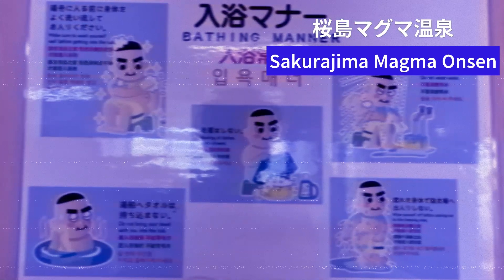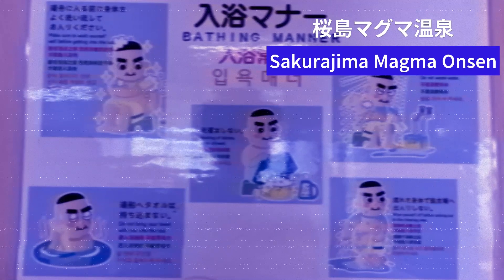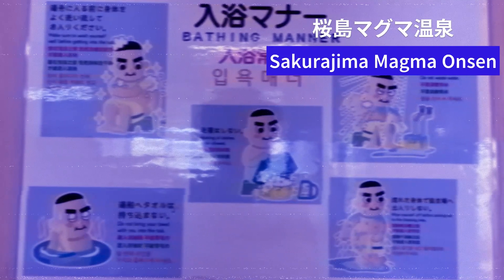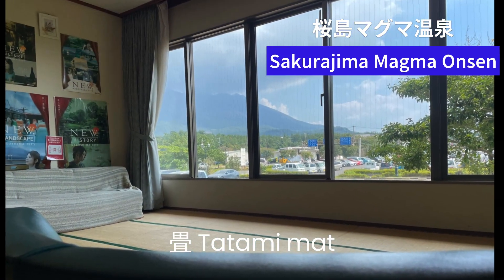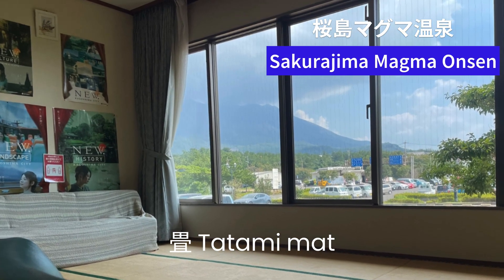Of course, there's no camera inside, but it was a luxurious time — soaking slowly in the warm hot spring, followed by a dip in the cold water, and then returning to the hot spring again. After the hot spring, I relaxed on tatami mats while looking out at Sakurajima.